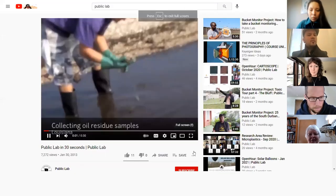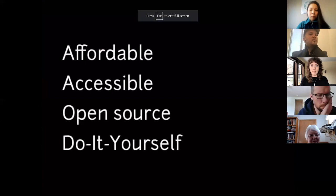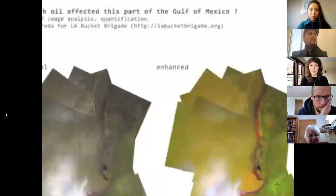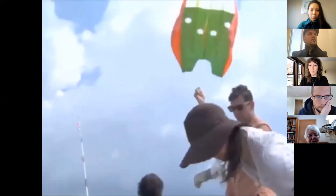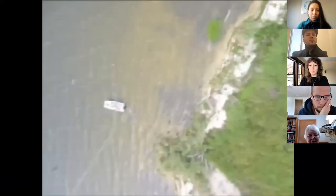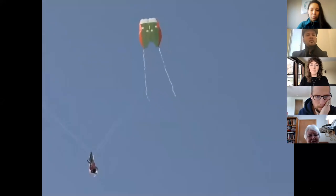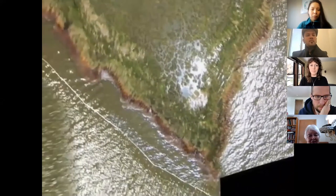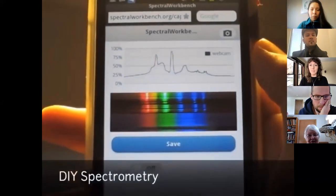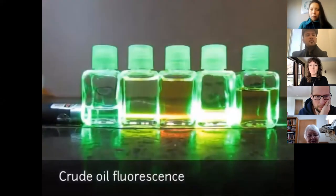Public Lab is an open community which develops affordable, accessible, open-source, do-it-yourself techniques to investigate environmental issues. We think citizens should be involved in framing questions, interpreting results, and drawing conclusions. Public Lab began during the Deepwater Horizon oil spill to address the information blackout which Gulf Coast residents faced. We used balloons to send cameras up a thousand feet, taking detailed aerial photos of the spill. Today, our growing community is working on a new generation of tools to make citizen science better.